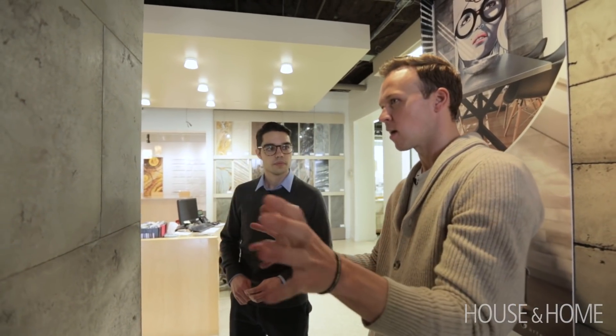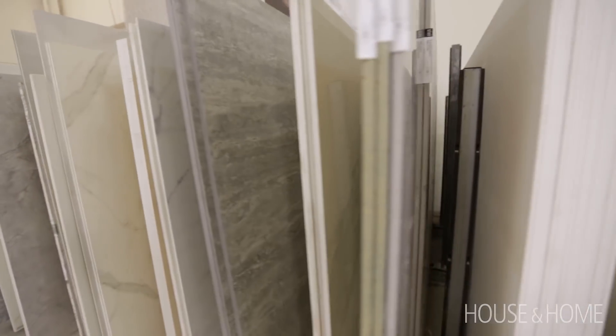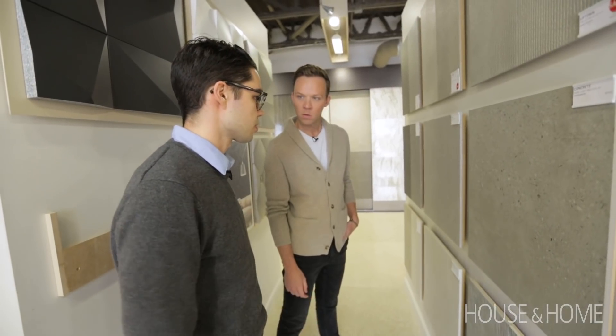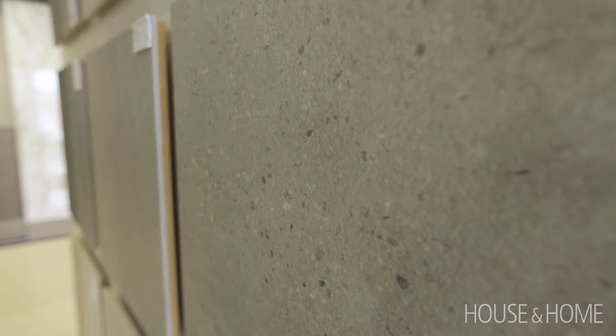Do you have something that's similar to this that is water-resistant? We do have porcelains that have that industrial raw cementy look, and these porcelain tiles will be rated for floor and wall applications. Great for use in showers as well, so you don't have to worry about that. It looks very realistic too, like the little pebbles even.